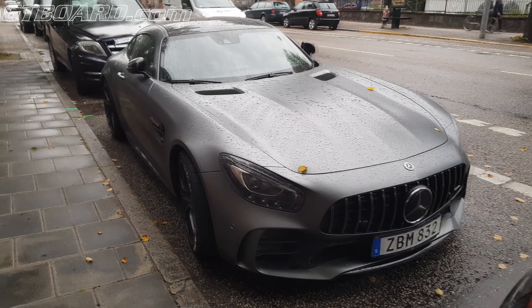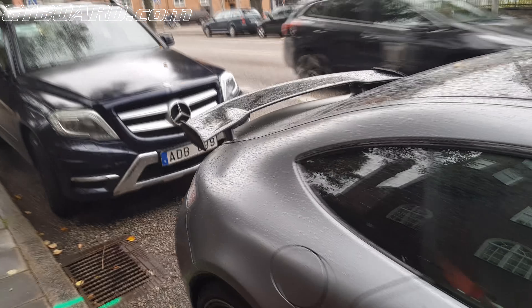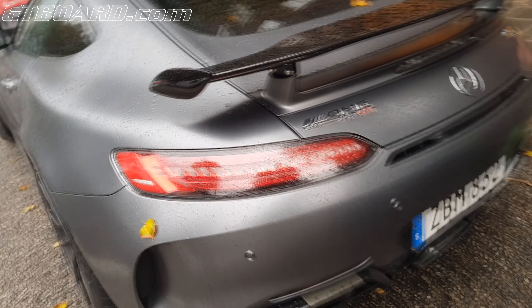So I wonder how many horsepower this is putting out. 800? 850? Maybe they changed the turbos even.